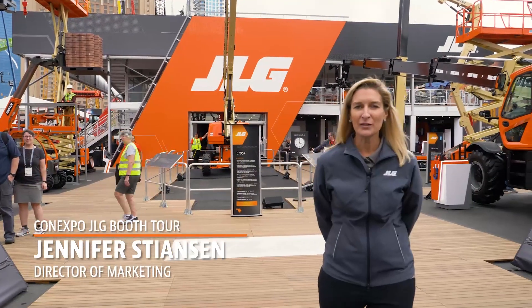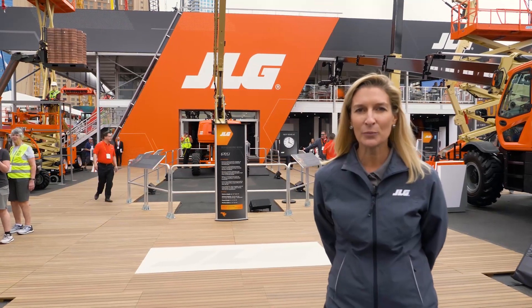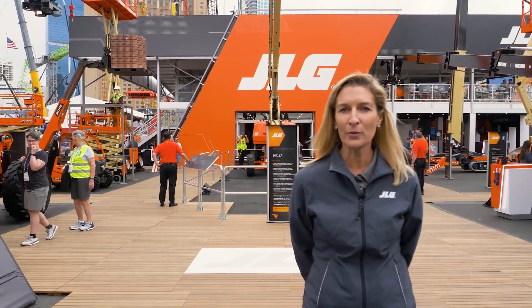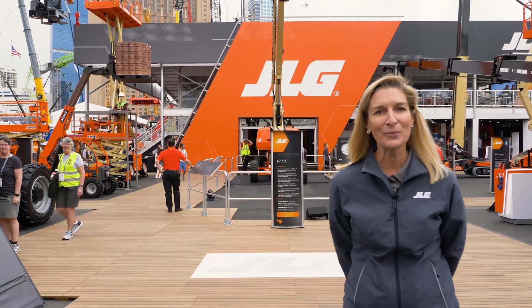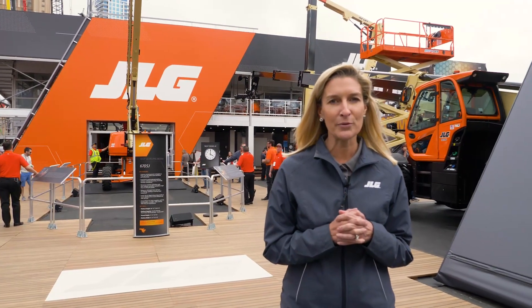Hello everyone and welcome to the JLG booth at ConExpo 2020. We have lots of team members and global individuals who were planning on coming and weren't able to make it, so I'm going to bring it to you live right now and give you a tour of the booth.